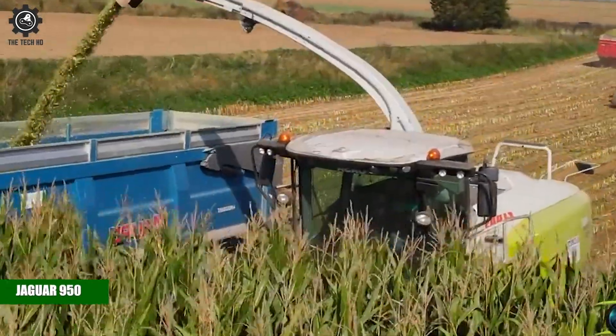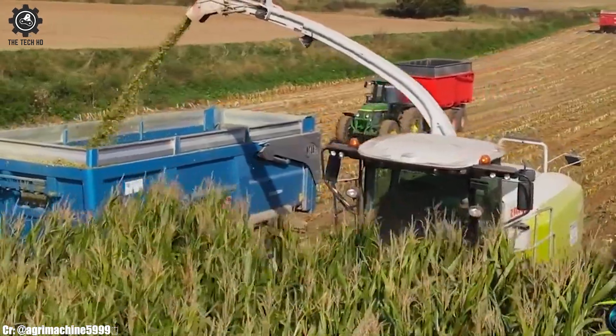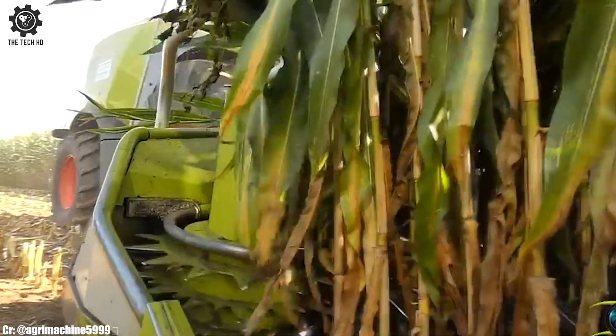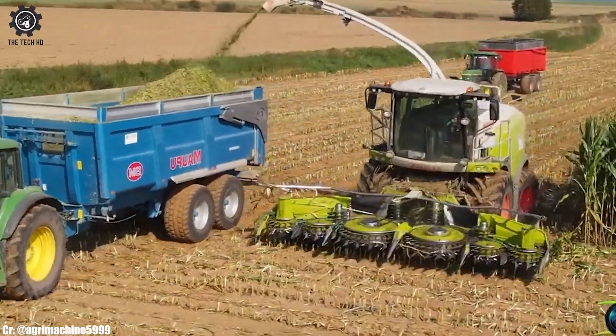The Jaguar 950 is a high-performance forage harvester known for its efficiency in modern agricultural operations. With its substantial horsepower and advanced features, it excels in harvesting various crops.